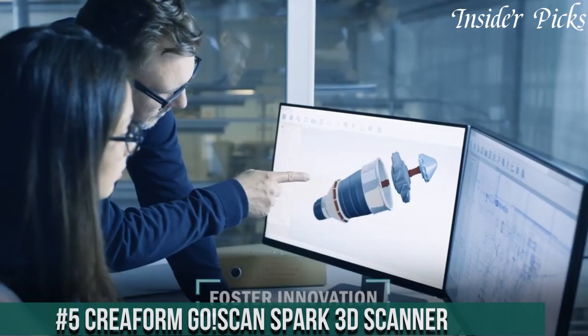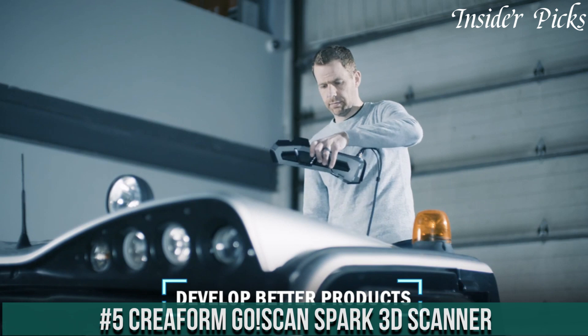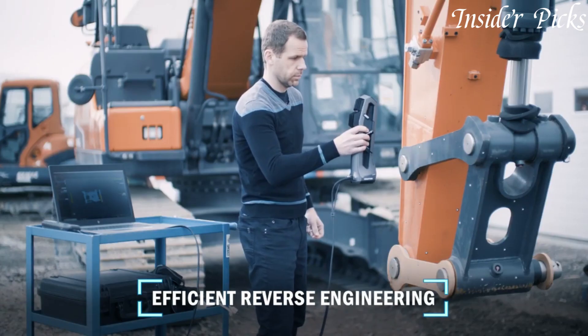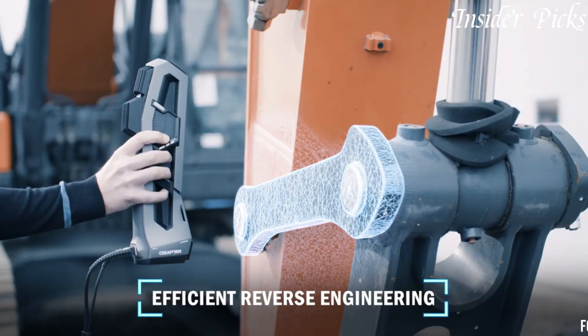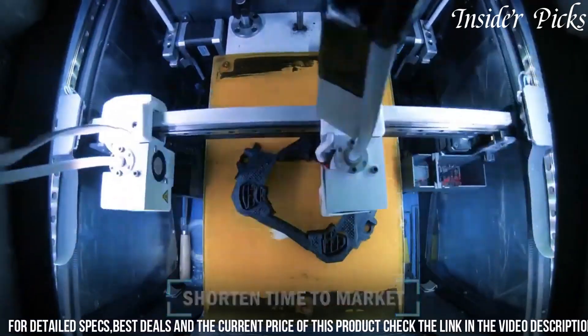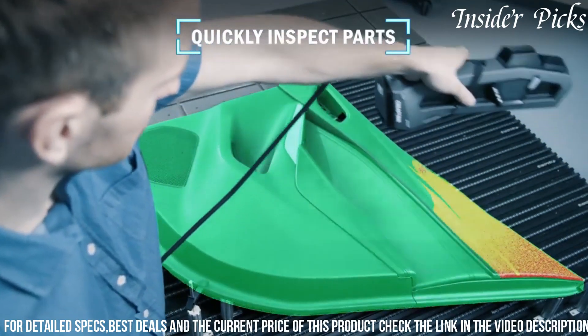Number 5: Creeform GoSCAN Spark 3D Scanner is a cutting-edge technology that revolutionizes the way we capture and digitize the physical world. With its advanced features and portability, the GoSCAN Spark empowers users to effortlessly capture high-quality 3D scans of objects and environments.